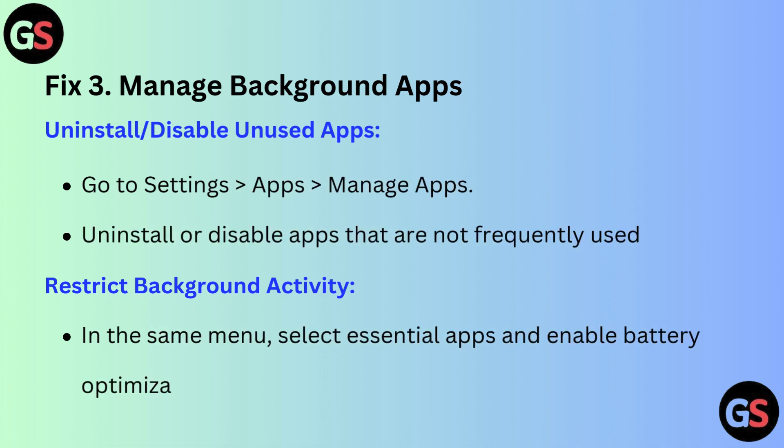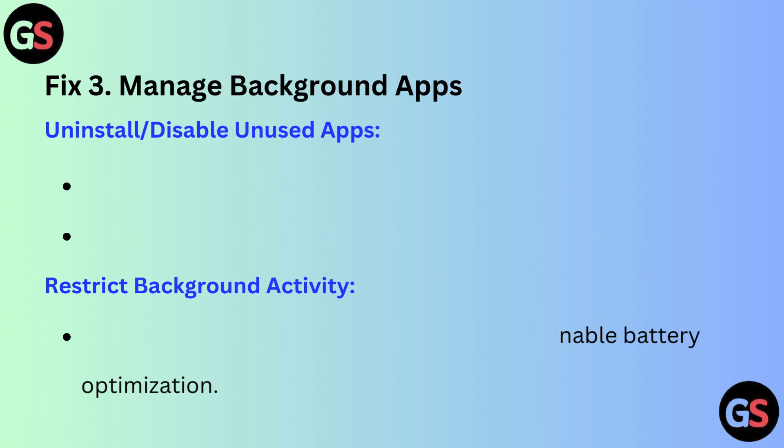Fix 3: Manage background apps. Uninstall and disable unused apps — go to Settings, then Apps, then Manage Apps, and uninstall or disable apps that are not frequently used. To restrict background activity, in the same menu select essential apps and enable battery optimization.